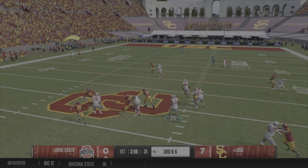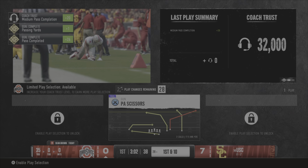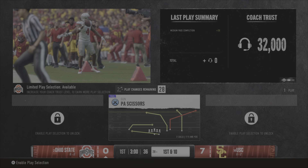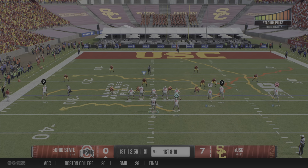Dropping back, looking to throw for the first down. Catch made down the left side — an explosive play. Tackled at the 28. This offense threatening again, another first down. The Buckeyes moving quickly down the field here.